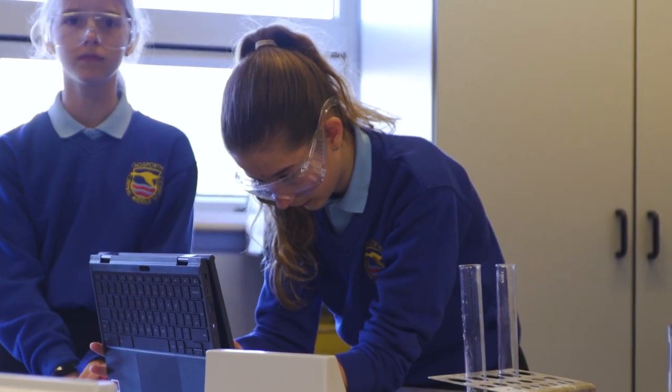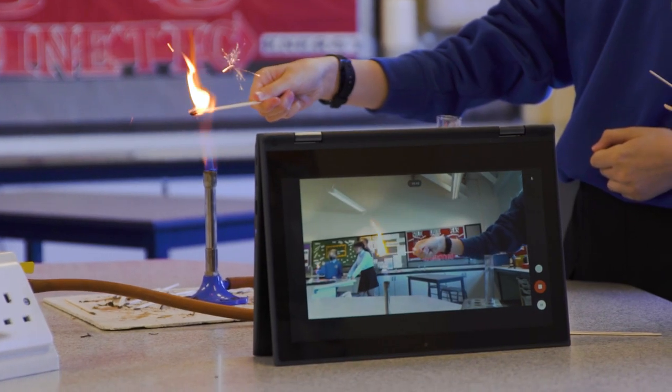The importance of our Chromebook one-to-one scheme was absolutely essential during lockdown because that meant we knew that we were connected to every child. Every child was able to be accounted for and every child was learning.